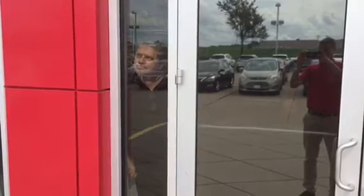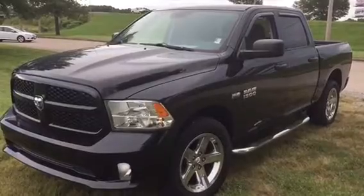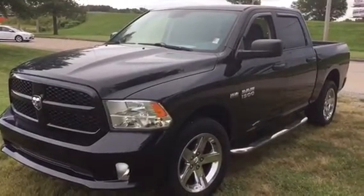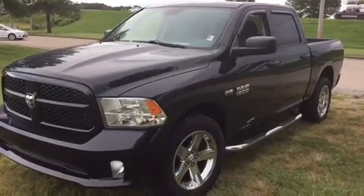Gosh, I wish I had a Hemi. Whoa, what is this? It's a 2015 Ram 1500. Oh my gosh, it's amazing.